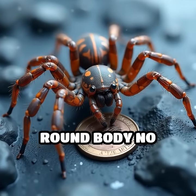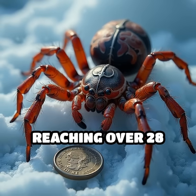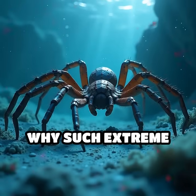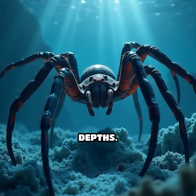Imagine a tiny, round body no bigger than a coin, yet legs that stretch out like fragile stilts reaching over 28 inches in some Antarctic species. Why such extreme proportions? It's a remarkable adaptation to survive in frigid, oxygen-rich depths.